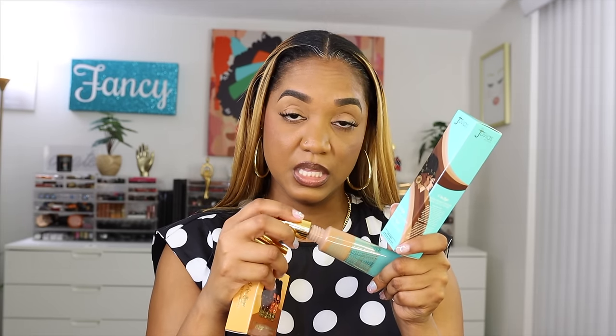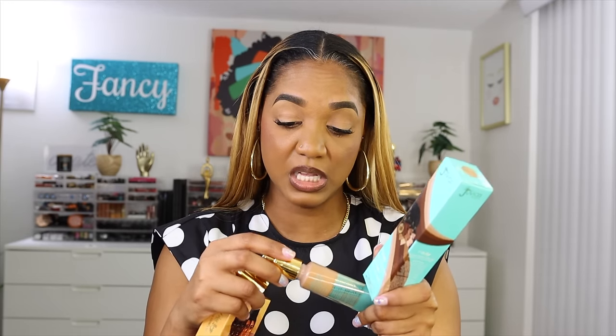One warning about the Juvia's Place liquid foundation — it is highly fragranced. It smells strongly of artificial cherries, similar to early Huda Beauty foundations that were overly scented. It does fade, but it takes a while. I know not everyone likes fragrance in complexion products, so fair warning. That said, I like how it looks so much that I went ahead and picked up a better shade match.